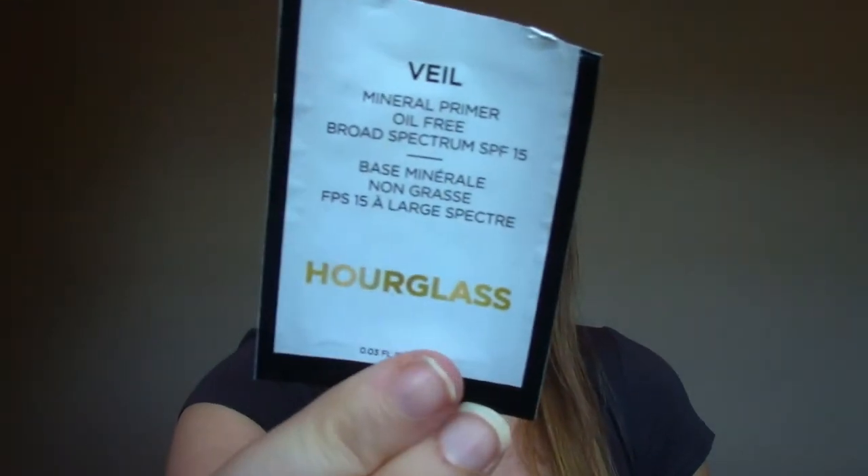This is the Hourglass Veil Mineral Primer Oil Free — a little sample. I actually got two uses out of it and I really liked it. It blended in well; it wasn't too silicone-y. It did do a whole lot for my pores, but it made my makeup go on beautifully and it did help with the longevity. I think Hourglass is a really expensive brand, so I don't know that I would go out and purchase it just for a primer, and I really like the Benefit Porefessional, but it was nice.